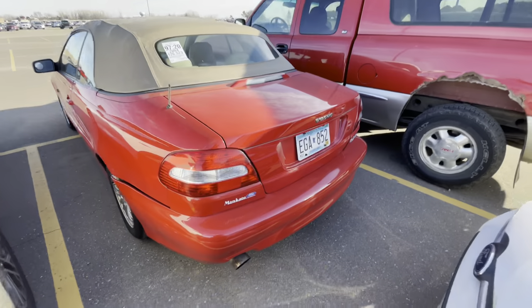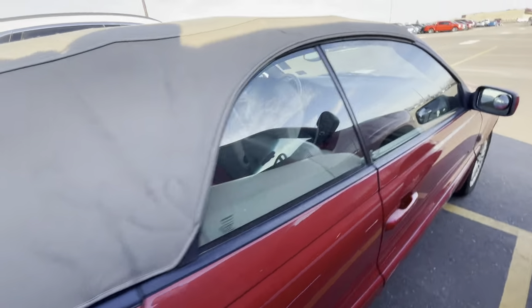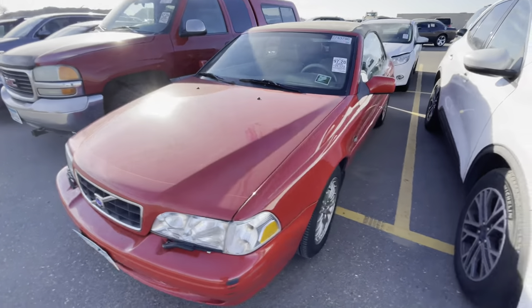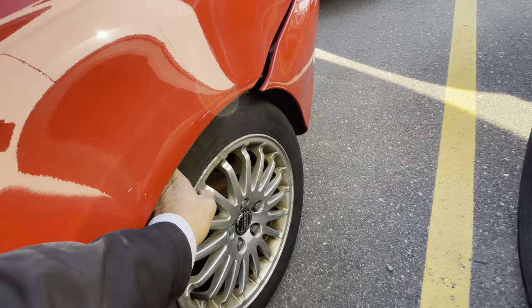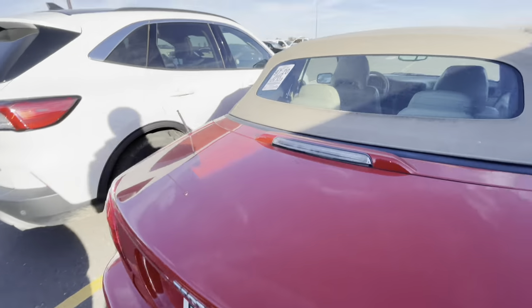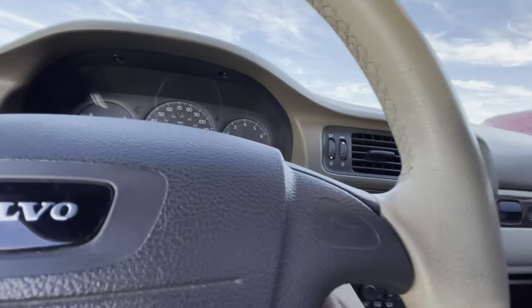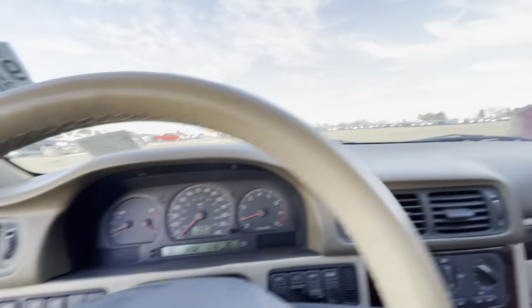I think this is a Volvo C70 — yep, a 2004 Volvo C70. Let's see if this one starts up. It's got the drop top, 126,000 miles on it, it's red. The tires are almost brand new in the front. I don't know if it's supposed to sit like this though — it's kind of low on both sides. I wonder if it's got coil springs in the back. Got a tear in the seat. She started up — no check engine light. This might be a nice little car.